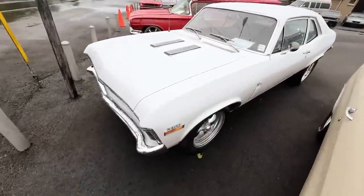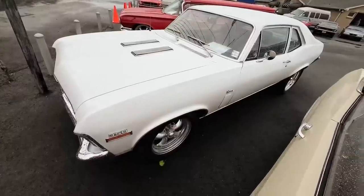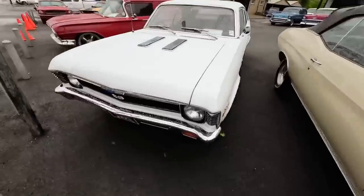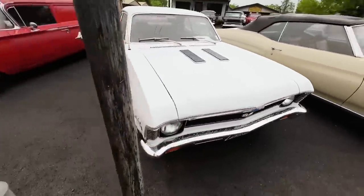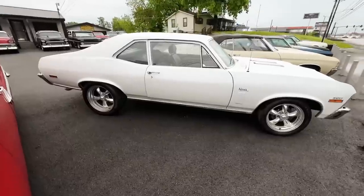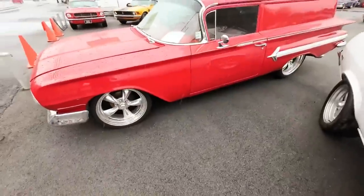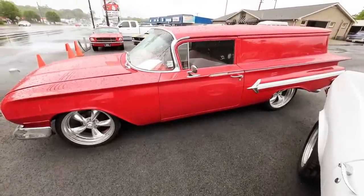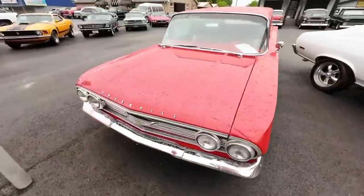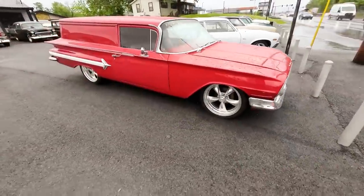Nova fans — we got another one, and we're going to have a few more Novas coming in soon, so stick around. This one is a 1972 Chevy Nova priced at $29,900. And the wagon — we hardly ever get these and I love it. A 1960 station wagon priced at $35,900.